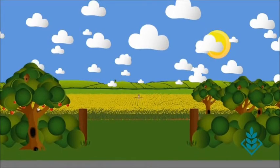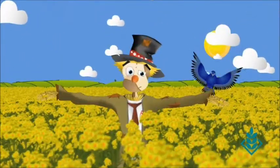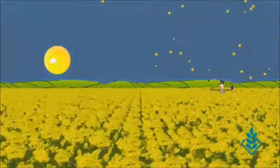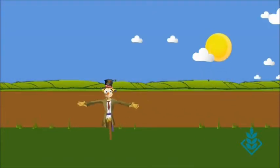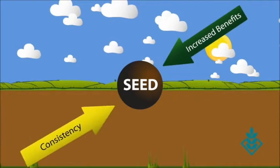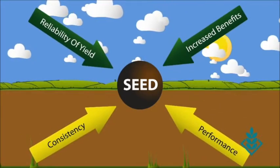We have spent many years developing and refining our hybrid seed varieties, so you get to choose the characteristics you need for a great crop. The idea behind hybrids is to deliver increased benefits, consistency, reliability of yield and performance in every seed you plant.